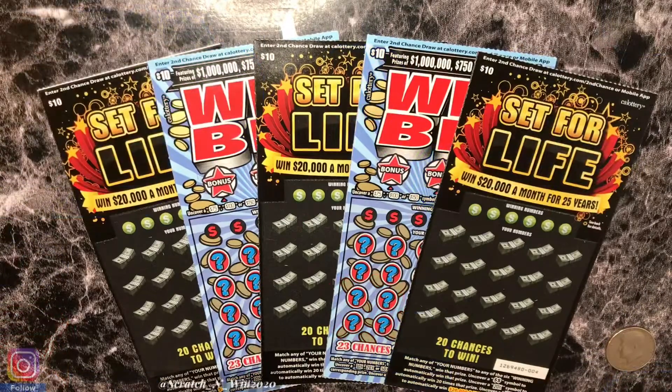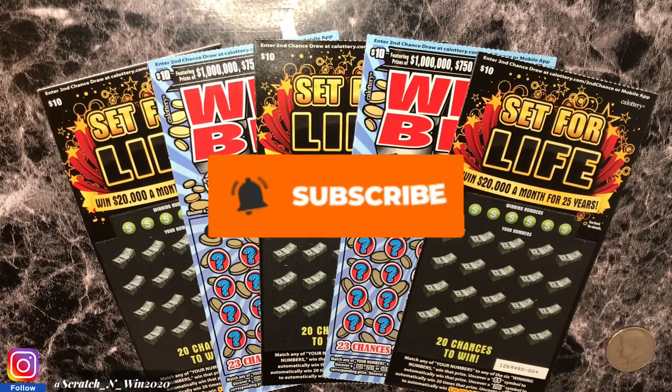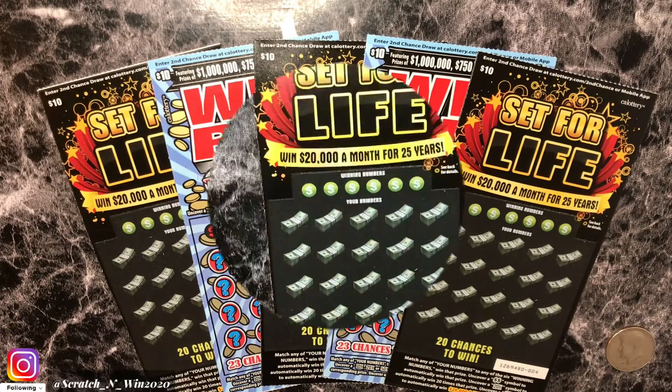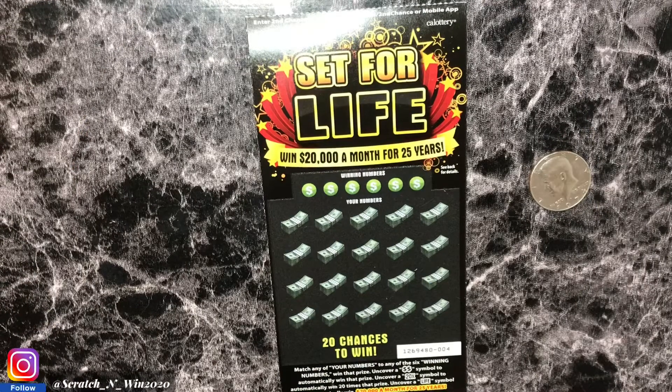What's up YouTube, it's Shanice and welcome back to my channel. Today I'm here for a $50 session — I have both Win Big and Set for Life. These tickets are from my husband; he went out of town and picked them up for me, so shout out to him. I won't do them all in one video — I'm going to spread them across the week.